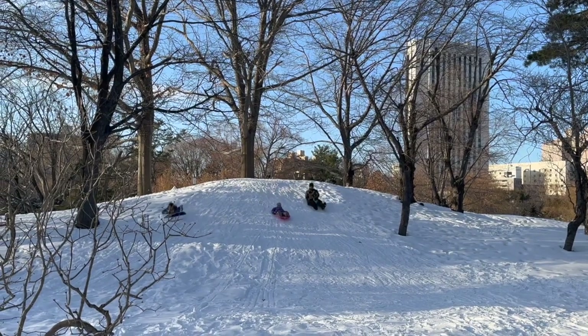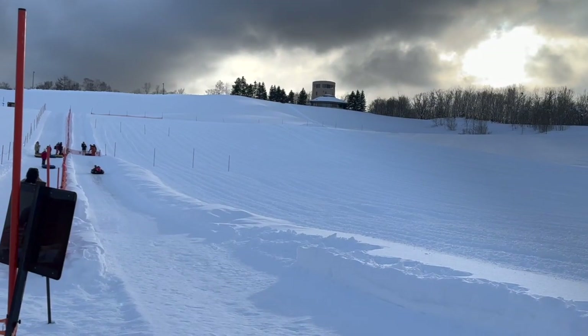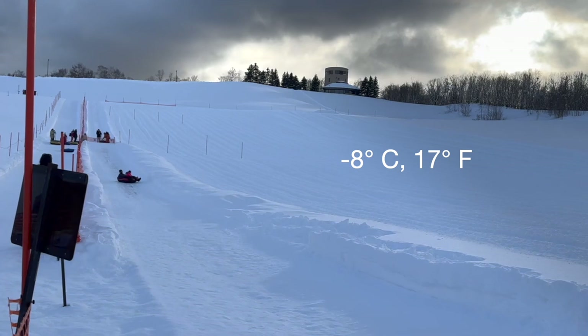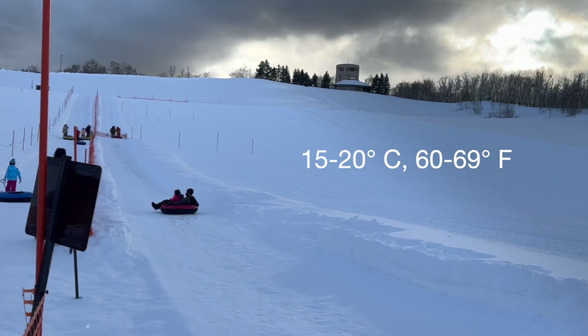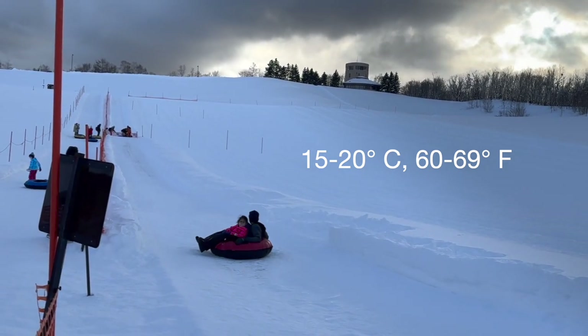I will pack outfits that work both for freezing cold snowy weather and also cool rainy springtime weather. For the winter temperatures, I'm expecting it to get down to about negative 8 Celsius or 17 degrees Fahrenheit. And in the springtime, I'm expecting around the 60s Fahrenheit, so maybe up to about 20 degrees Celsius.